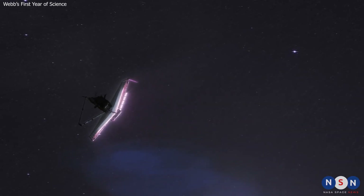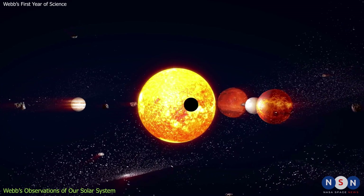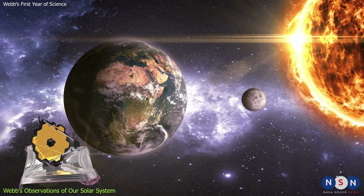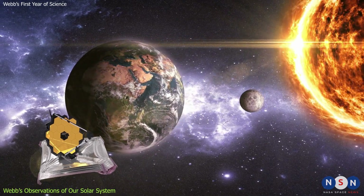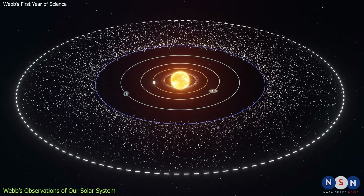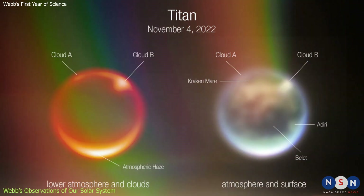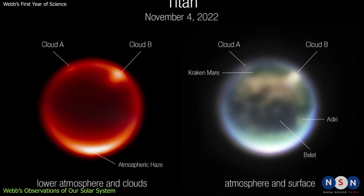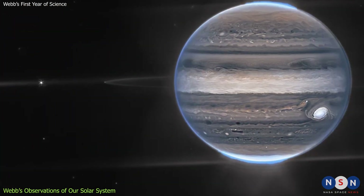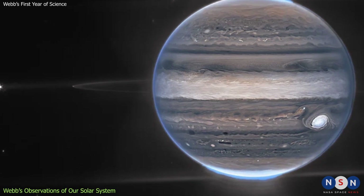Webb is not only a powerful tool for studying distant stars and galaxies, but also a versatile observatory for exploring our own solar system. Webb can observe objects ranging from the Sun and its planets, to asteroids and comets, to the Kuiper Belt and beyond, and can study the atmospheres of planets and their moons, looking for signs of weather, climate, and chemistry. One of the first targets Webb observed in our solar system was Jupiter, the largest and most dynamic planet in our neighborhood.